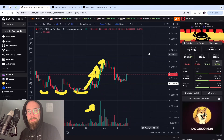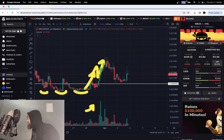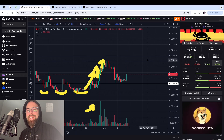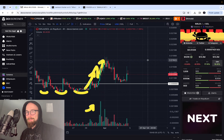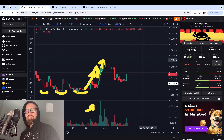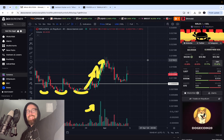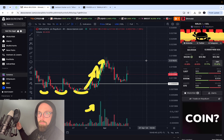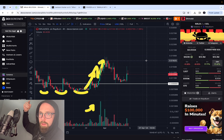Welcome back to another Shinobi Ninja Token update. Today is April 4th, 7:40 PM on the west coast. This is not financial advice — I'm not a financial advisor, so please do not make investments based on what I say in these videos. All their information is in my description below if you want to check that out.